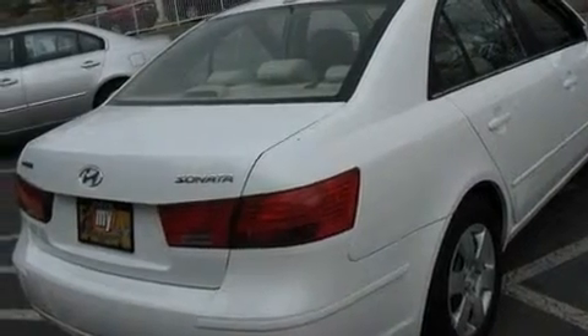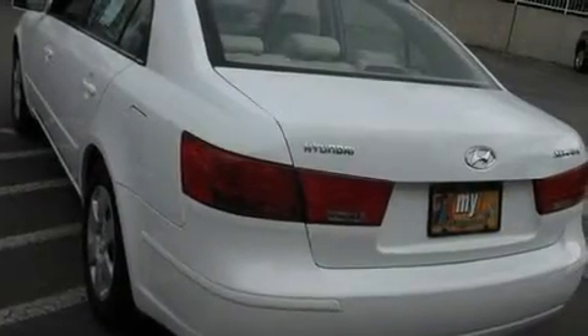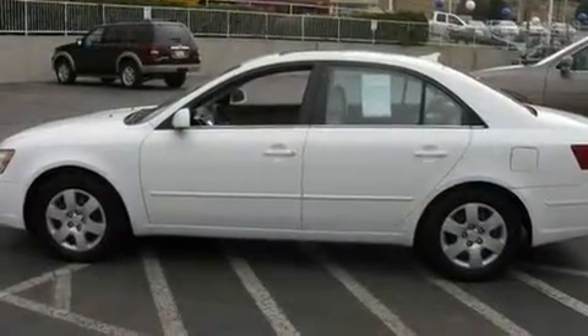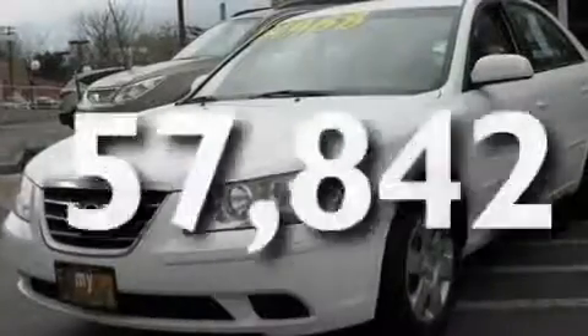Its top features include heater vents for rear-seated passengers, cruise control, a rear window defroster, a multi-link rear suspension, variable valve timing, tinted glass, a low tire pressure indicator, rear impact crumple zones, a keyless entry system, and this vehicle has fewer than 58,000 miles on the odometer.